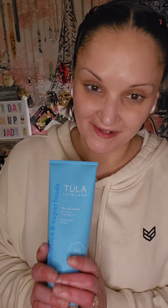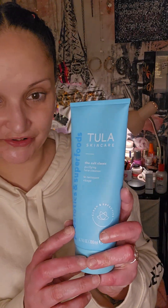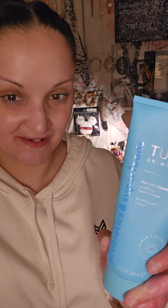Okay, first I cleanse my face. Today I use Tula skincare. This is the cult classic purifying face wash.